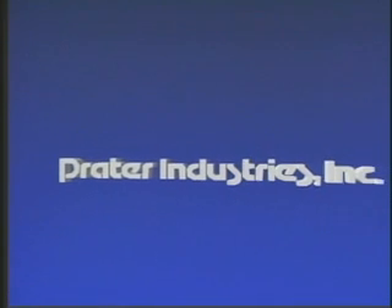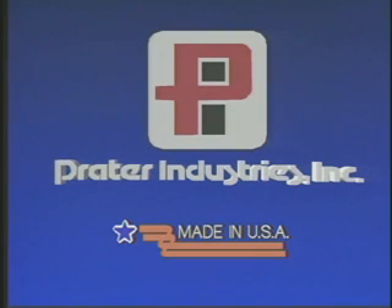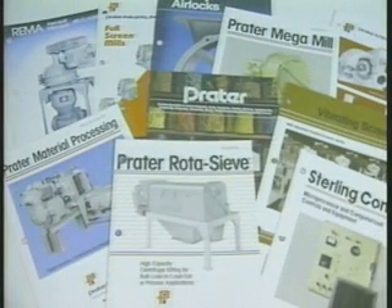Praetor Industries — system specialists in particle management for over 65 years. Praetor specialized American-made equipment for size reduction, separation, agglomeration, mixing, and feeding boasts a vast range of applications including food, chemical, agricultural, mineral, and pharmaceutical processing.